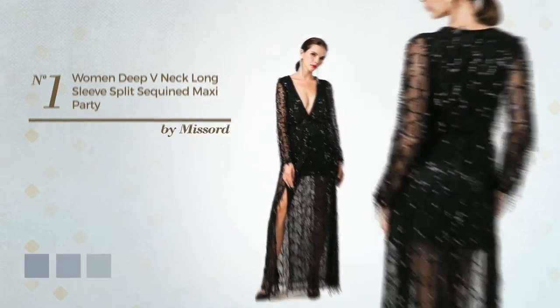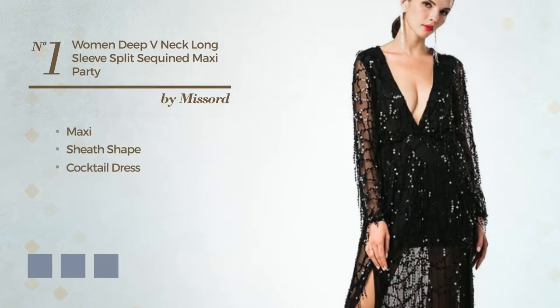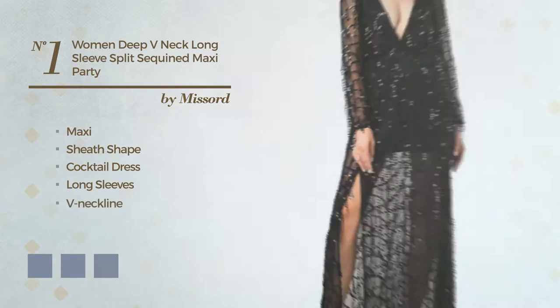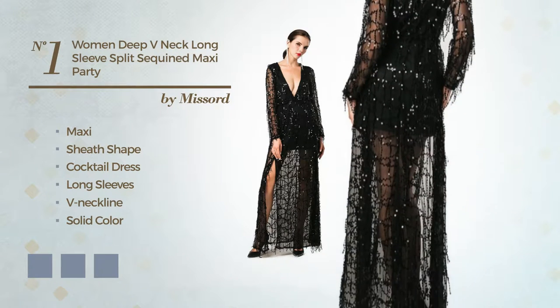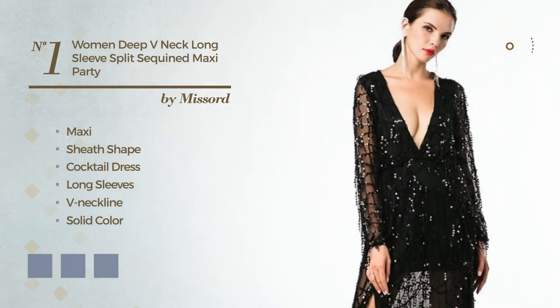Number 1. A Beautiful Maxi Sheath Cocktail Dress featuring long sleeves and a neckline, with a solid color, produced with polyester and decorated with lace. The available color variations include black ink, marigold, and white jade.